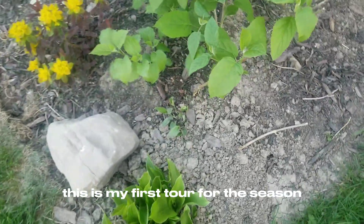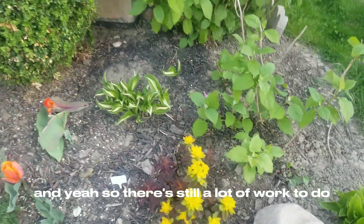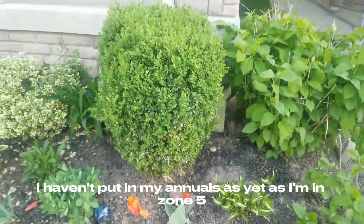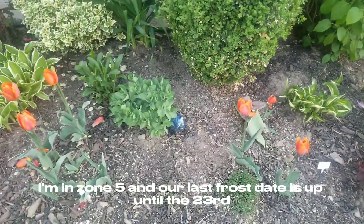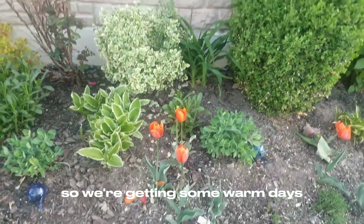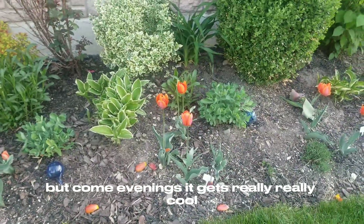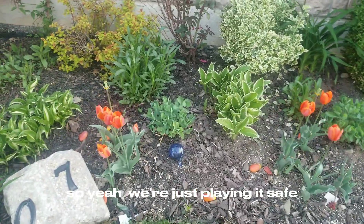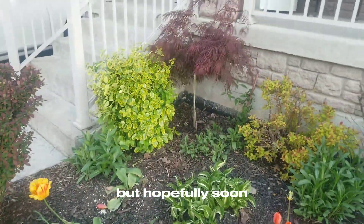This is my first tour for the season and it's mid-May. There's still a lot of work to do — I haven't put in my annuals as yet, as I'm in zone 5 and our frost date is up until the 23rd. So we're getting some warm days but come evenings it gets really cool. So we're just playing it safe and I'm not putting anything in the ground as yet, but hopefully soon.